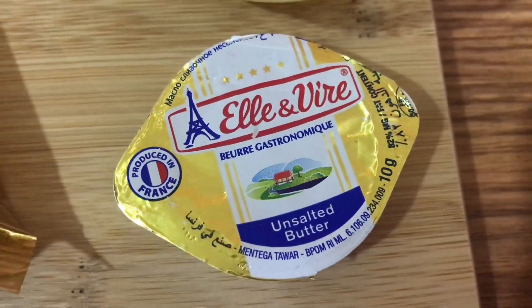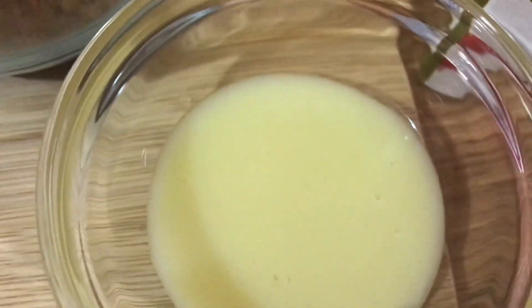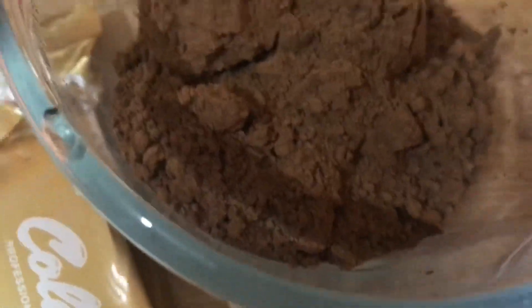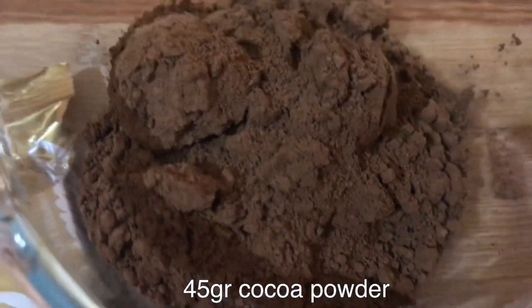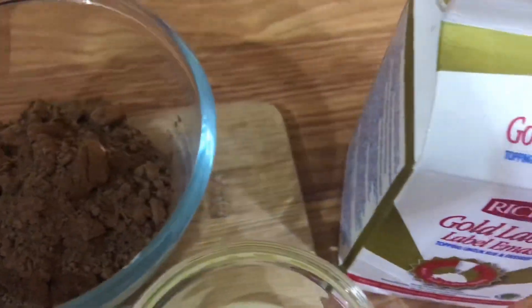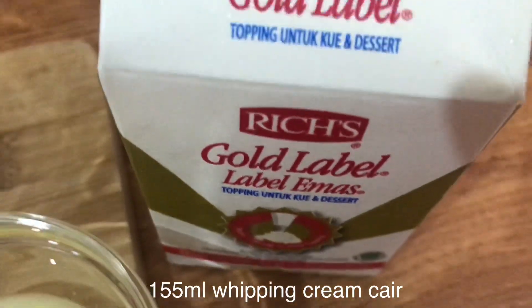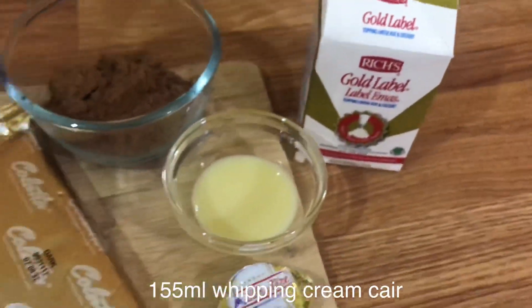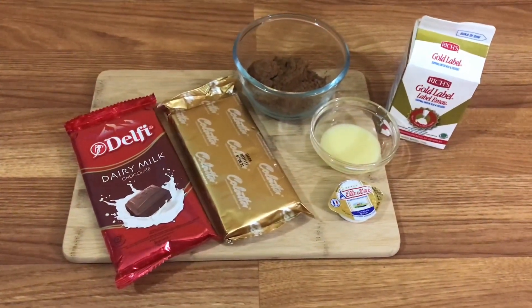Terus lanjut di sini ada Unsalted Butter, aku cuma pakai 10 gram. Lalu susu kental manis, 1,5 sendok makan, rasa vanilla. Cocoa Powder, aku pakai 1 kotak ukuran kecil yang 45 gram. Dan yang terakhir, di sini ada Whipped Cream Cair, aku pakai 155 mililiter. Oke ini dia bahan-bahannya.